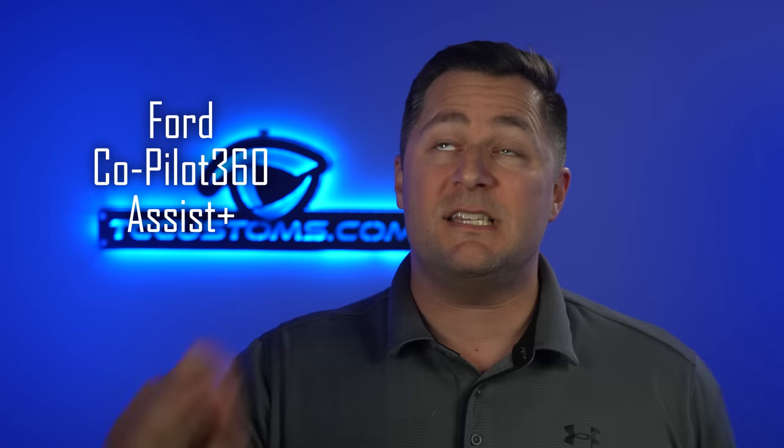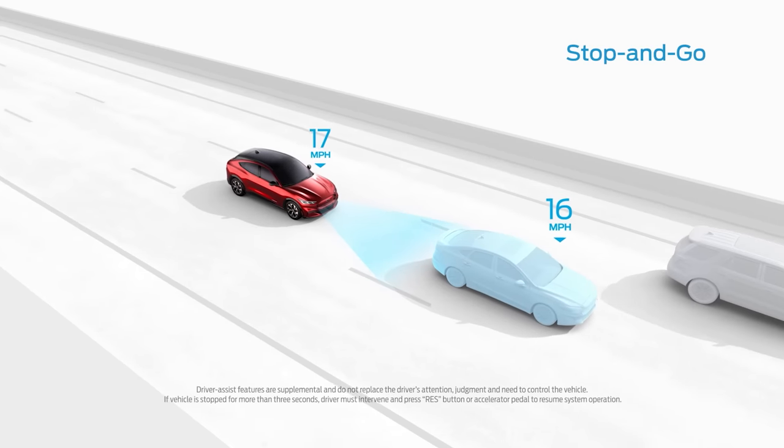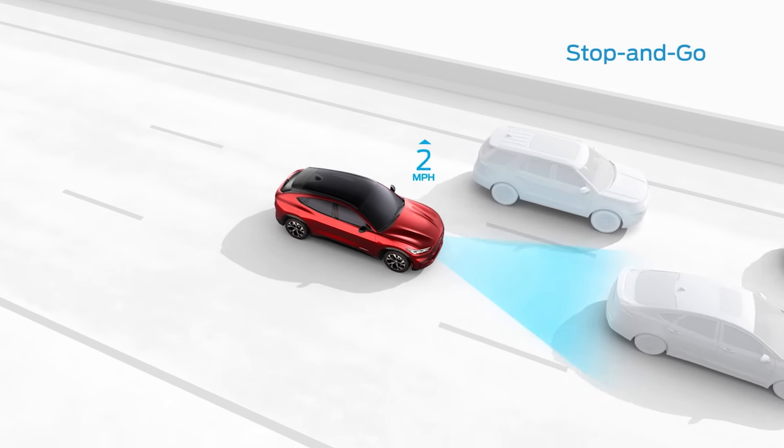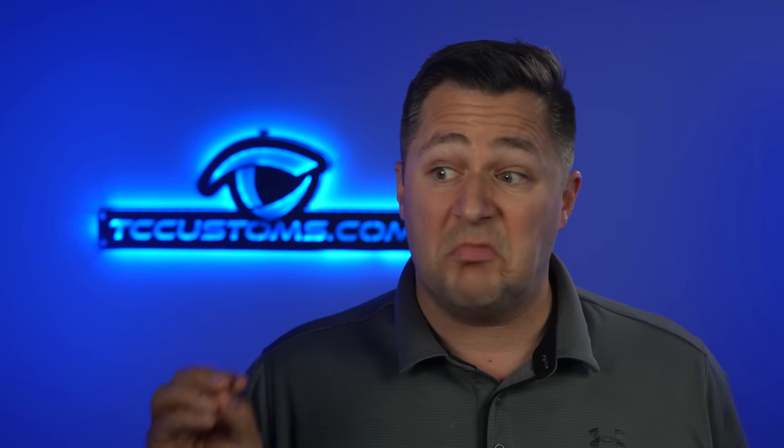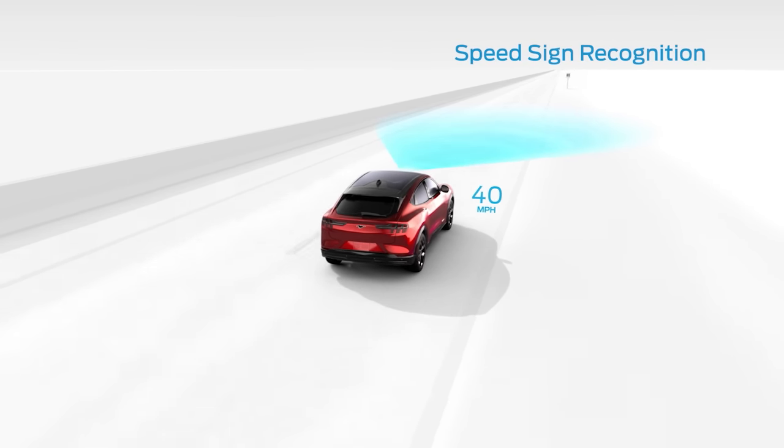You also get Ford Copilot 360 Assist — there are a lot of different versions of Ford Copilot 360, and in this version you pick up adaptive cruise control, which can even bring you to a complete stop and resume with the center button. You also get lane centering, which will actually steer for you as long as you keep your hand on the wheel, and pre-collision assist with camera and radar fusion, which uses the front radar and windshield camera together. It can even detect pedestrians. You also pick up speed sign recognition.